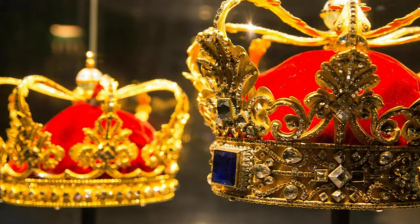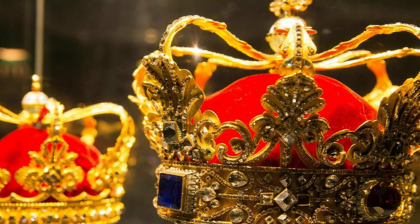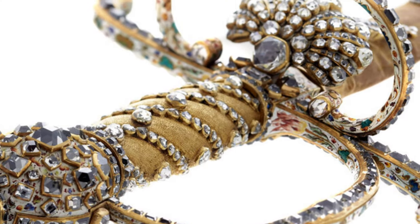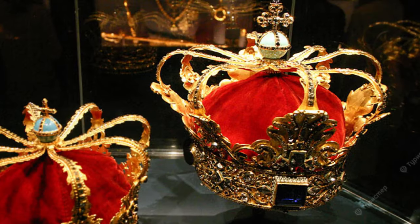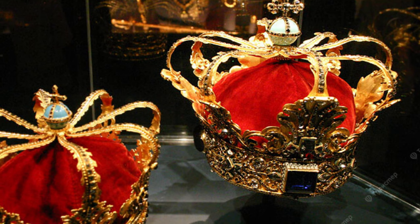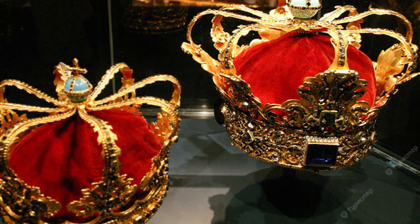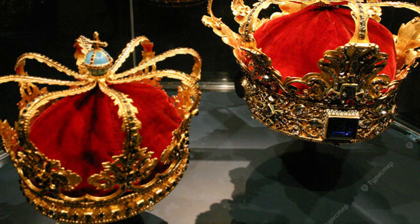The Danish crown jewels consist of three crowns, a sceptre, an orb, a sword of state, and an ampulla or flask. The sword is the oldest of these items, dating from 1551. The Danes use the terms 'old regalia' and 'new regalia' to distinguish between jewellery that was used before and after the establishment of the absolute monarchy in 1660.